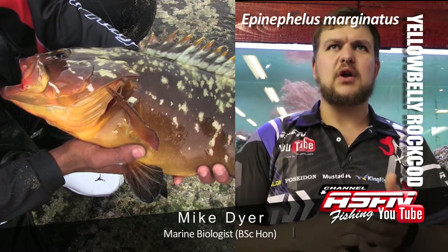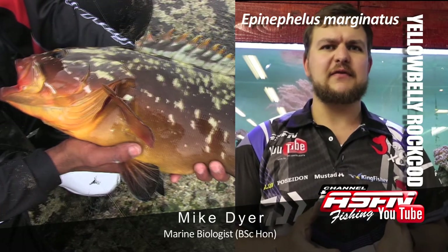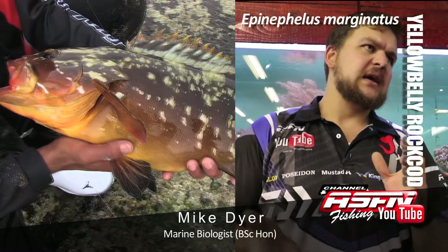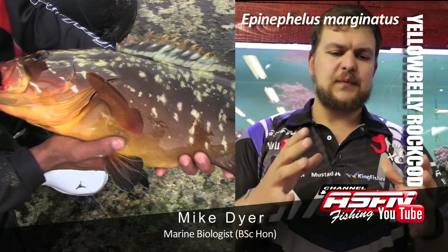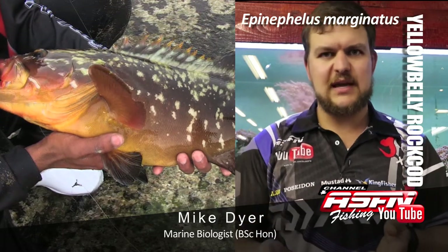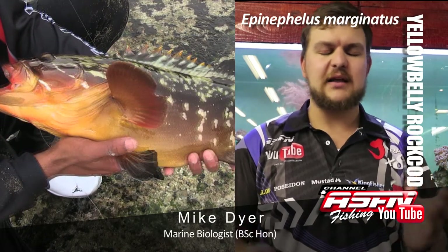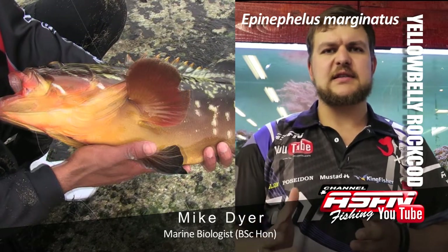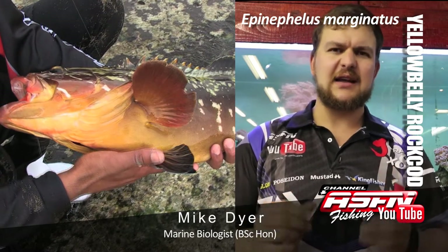Yellow bellies are quite a big bulky fish — kind of the fat lazy guy of the reef. They like to sit calmly and they're more of an ambush hunter. Scientific name Epinephalus marginatus. Their general colour is a browny sort of colour with blotches, and obviously from the name they have a very yellow belly — which doesn't mean they're cowardly, it's just how they come about. Very short squat fish, they've got very big mouths for their size, and as they get bigger they develop a little pot belly. That's why they look kind of like a little piggy.